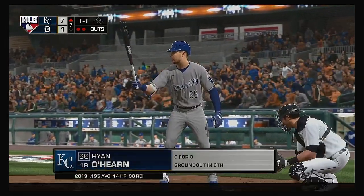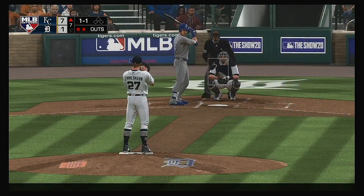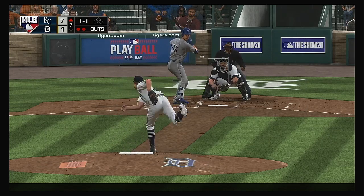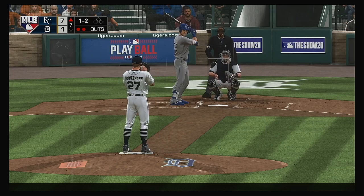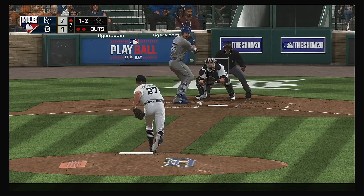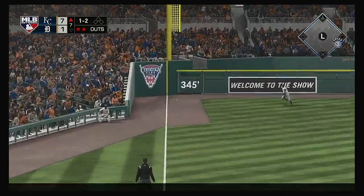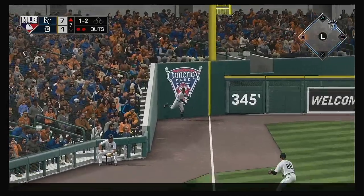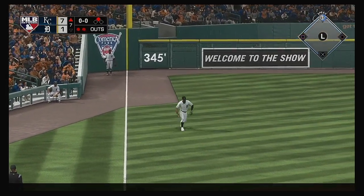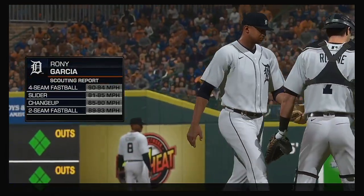At the plate: Ryan O'Hearn. The 1-1 — swing, line drive, that's going to be trouble. He's around first, heading for two, and he'll make it to second base with two gone. Roni Garcia comes on to pitch, hoping for better results than the other arms they've run out there in this one.